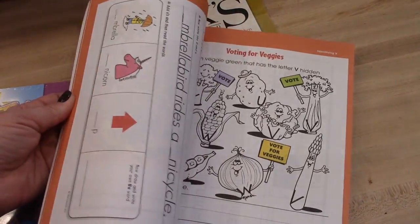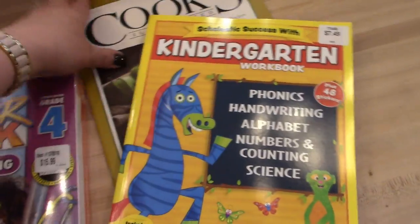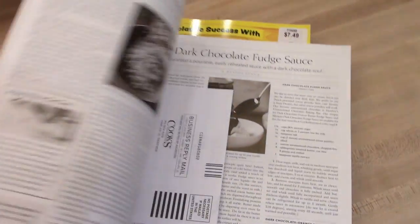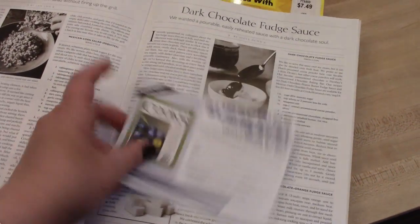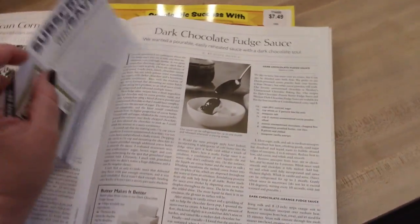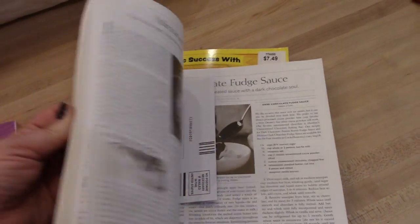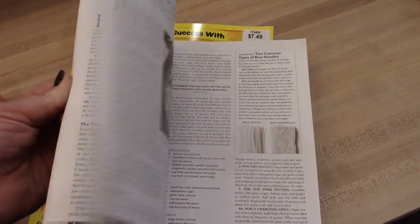I also got a Cook's Illustrated magazine. I actually want to subscribe to this, so I'll probably end up sending in the card to do that. I thought I had a subscription but it turns out it ran out, so I will look forward to reading that.